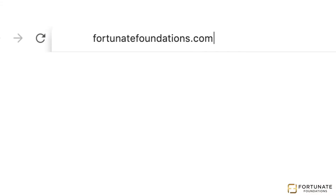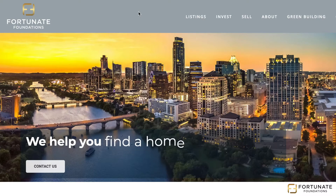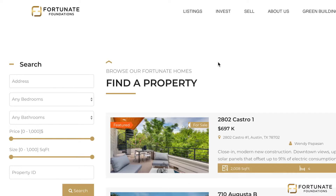Thanks again for visiting our site. We look forward to building your new five-star energy home together in the near future. A home should provide a social benefit and be designed with resiliency in mind.